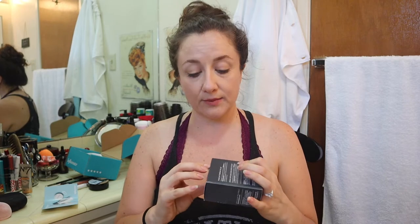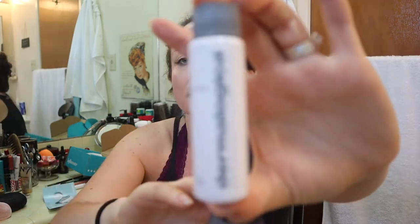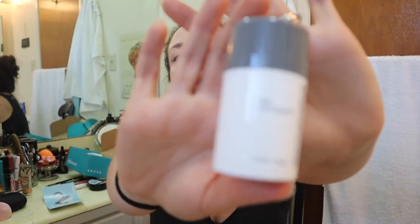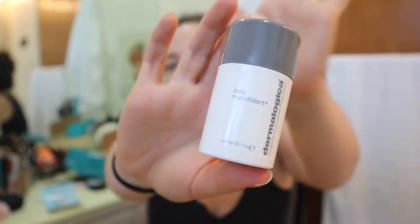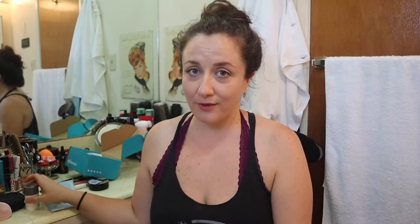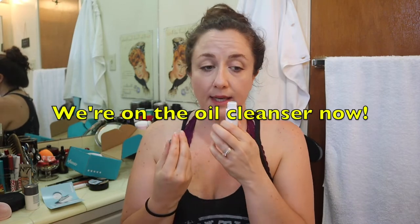I'm going to start off with the oil cleanser. What I learned when I double-checked how to use an oil cleanser is that you start with your hands and face completely dry — I hadn't done that. I was wetting my hands first, and that is the least efficient way to do it. So this is the oil cleanser — it's 30 milliliters — and then this is the daily microfoliant powder cleanser. It smells good, herbal and spa-like. I already like it.